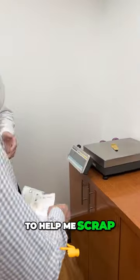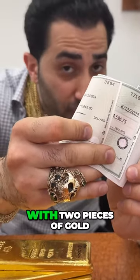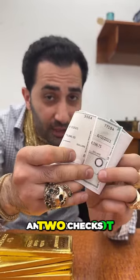This next place is for heavy gold movements, but in this case they make an exception to help me scrap my second piece. We weigh it out and I got my second check.